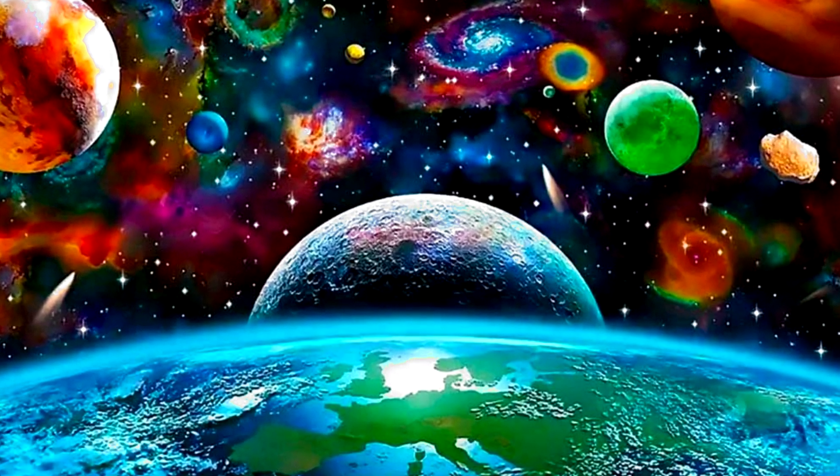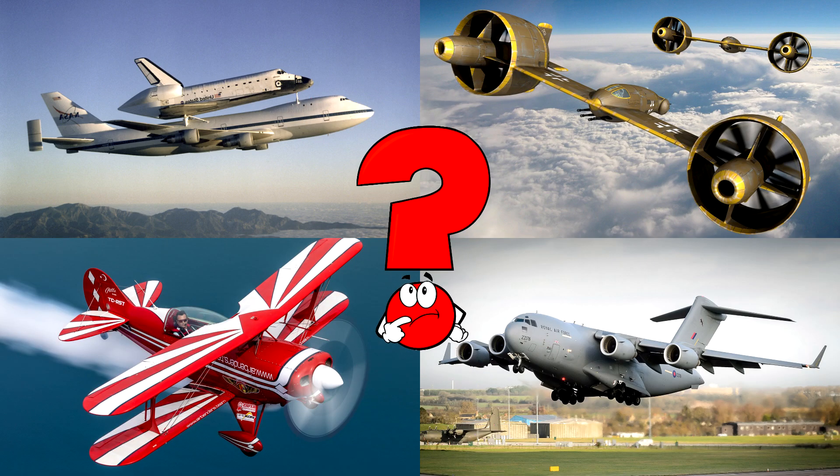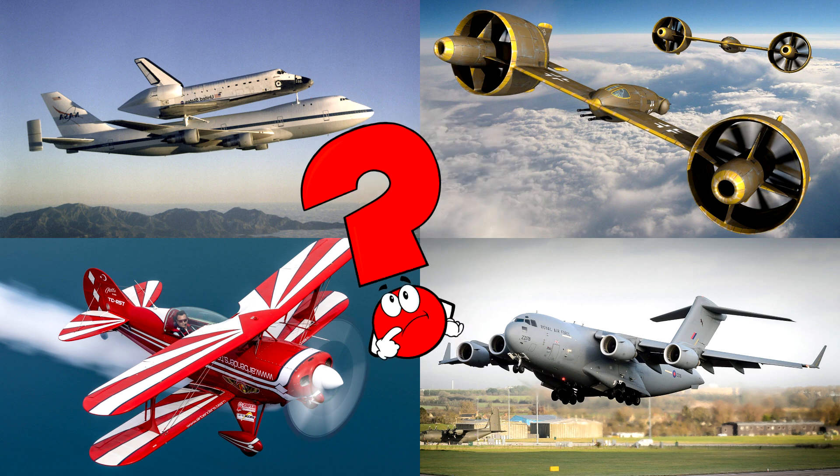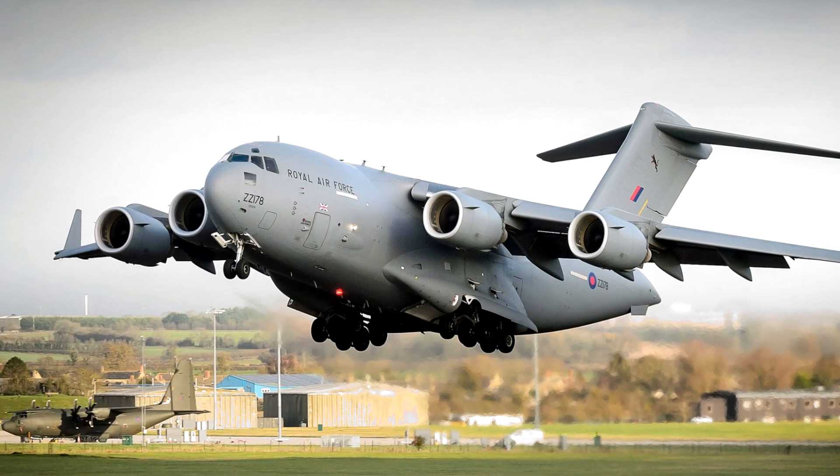Which picture shows the big grey cargo plane with four jet engines, ready to carry heavy loads around the world? Military transport planes like this can move troops, vehicles, and supplies to help in missions far away.